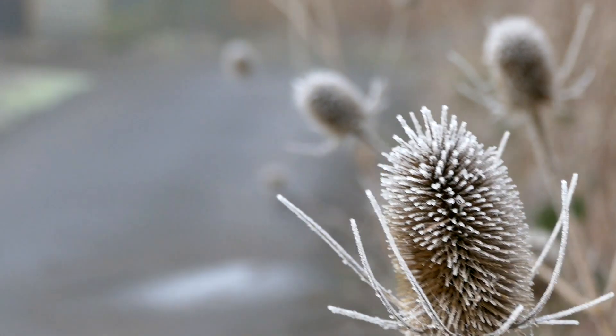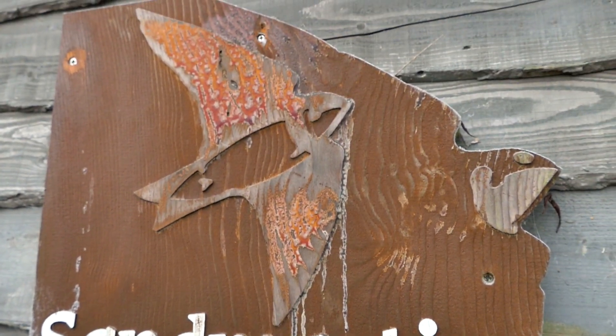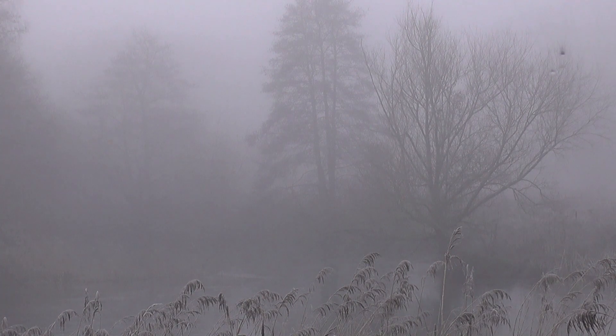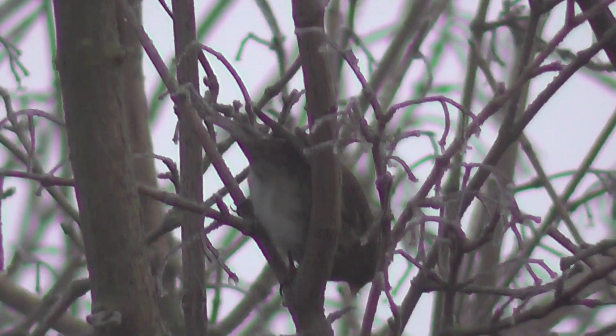We also saw a tree creeper from that hide but I didn't have time to get the camera on it. So we moved on — this is the next hide, the Sand Martin hide. Looking out, this also overlooks an area of water and reed bed, and it's called the Sand Martin hide because there, through the gloom, you can see a sand martin nest bank, but nothing much else.